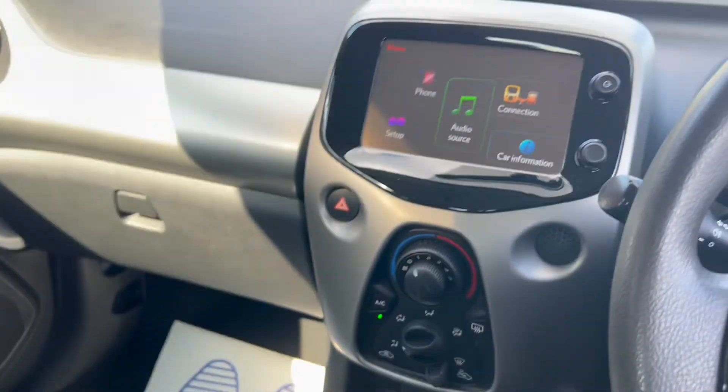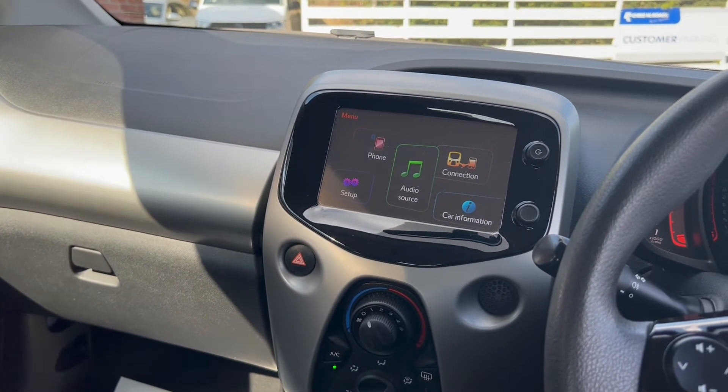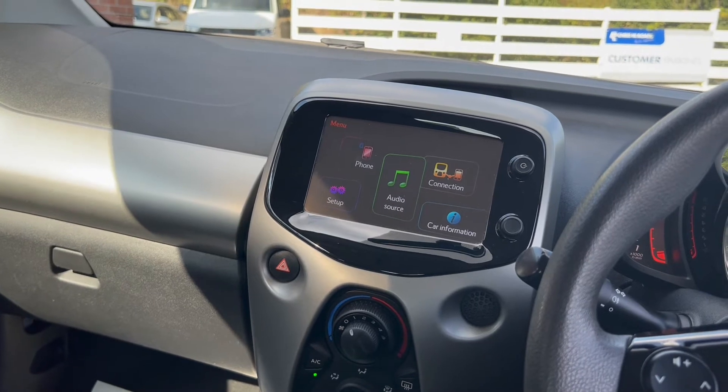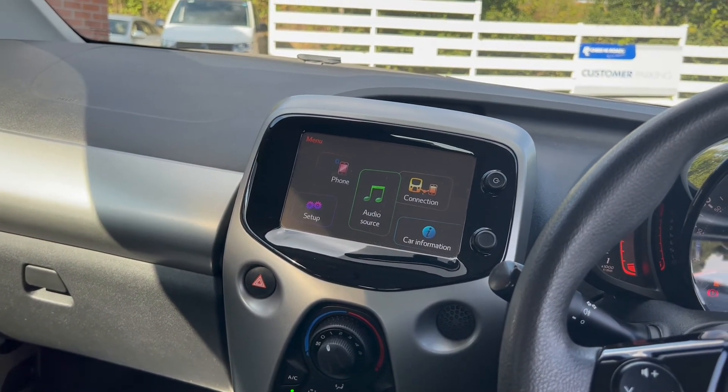There's a 5 speed manual gearbox. You've also got a manual handbrake. If you would like any more details about this vehicle, please visit our website at chriswroads.co.uk. Thank you for watching.